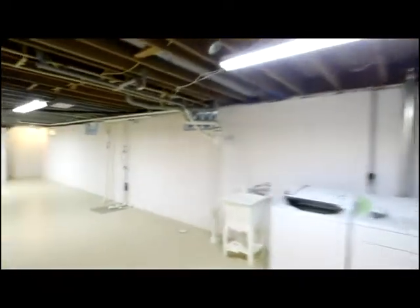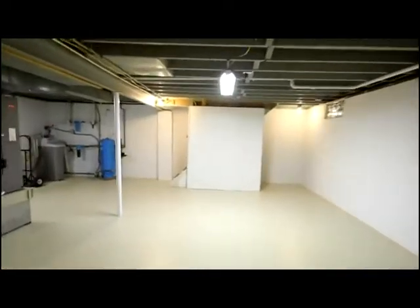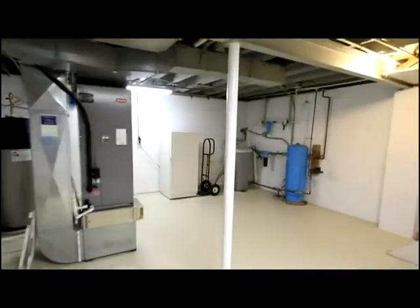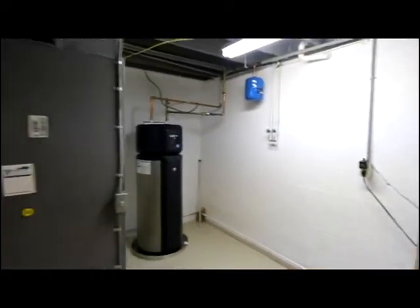Updated electric, laundry, a potential space for a half bath, and then your updated furnace, water softener, water heater, and water purification system.